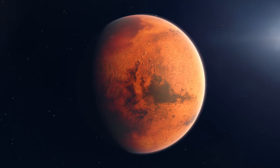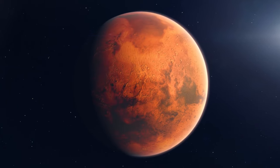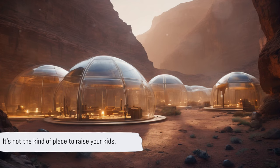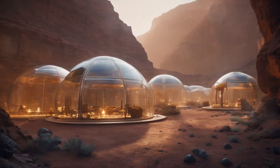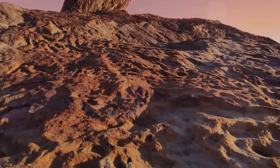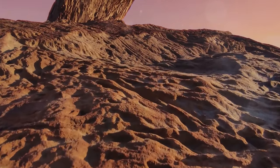Mars is a horrible place. Deadly radiation, evaporating water, freezing temperatures, and sharp lethal regolith. To be perfectly honest, it's not the kind of place to raise your kids. However, Mars is not just one uniform blob, and just like a mountain refuge, there are places on the surface that are much more hospitable to life.